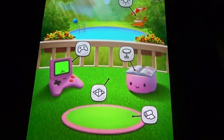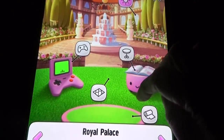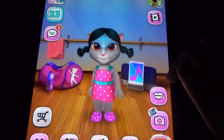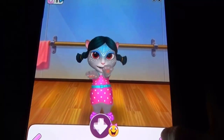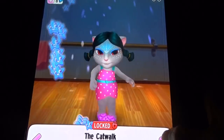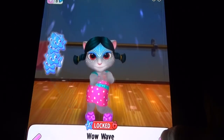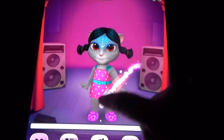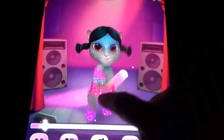Here also you can change all the settings. The main thing here is the dance studio option and the photograph option. If you didn't unlock the dance moves — like Wow Wave, Cheerleader, Party Pump, and Catwalk — then you cannot get the blue emojis and you cannot unlock the makeup options.